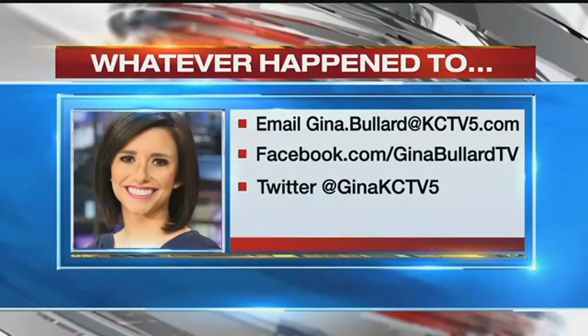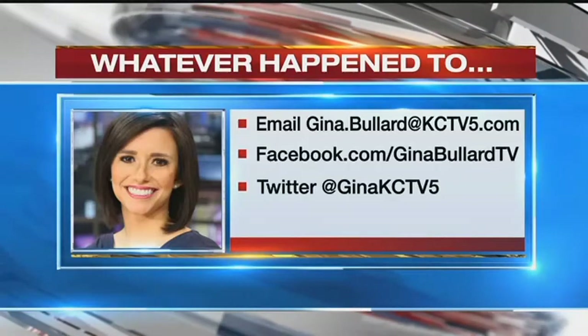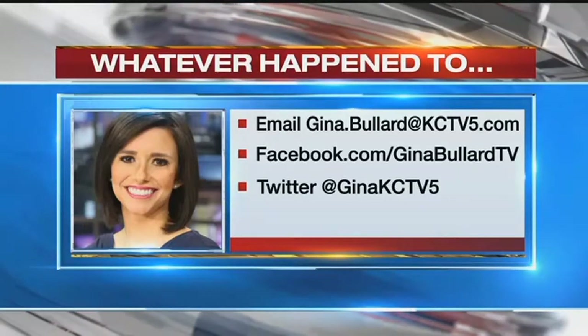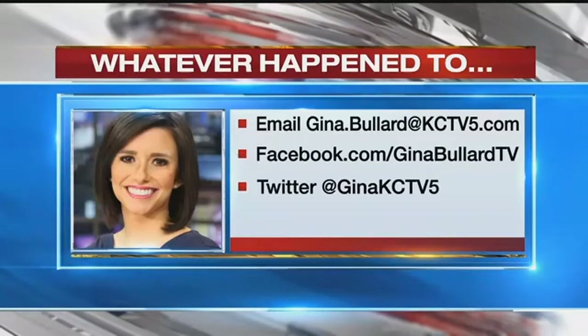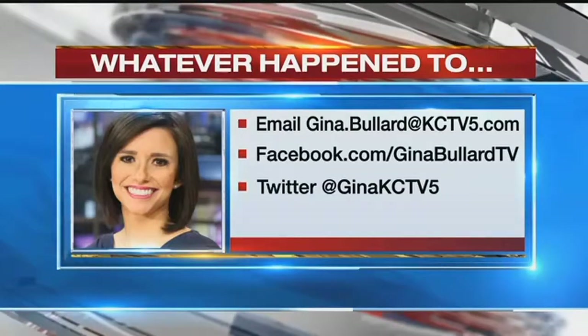We'll keep you updated once that happens. If there's any story that you might be wondering what happened to, feel free to email me or send me a Facebook or Twitter message — local or national. All the ways to reach out are on that screen right there, and we'll find out whatever happened to.